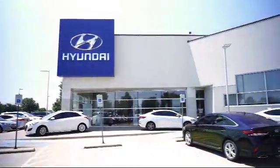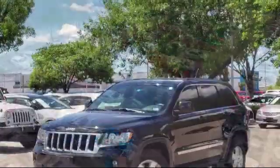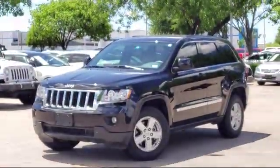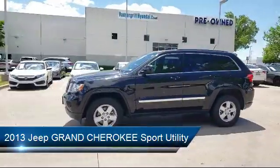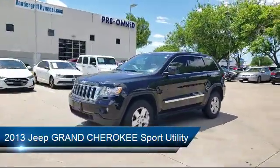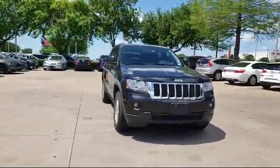Welcome to Vandergriff Hyundai. Here's a look at another one of our great vehicles from our inventory. It comes equipped with a Rear Spoiler, Alloy Wheels, Tire Pressure Monitoring System, Roof Rack, Keyless Entry, Air Conditioning, and Uconnect AM FM CD MP3 Player.